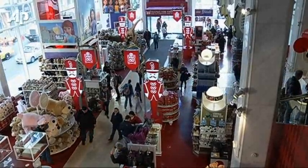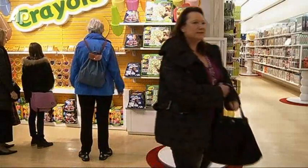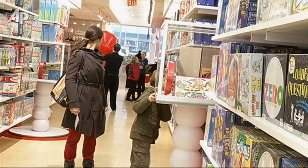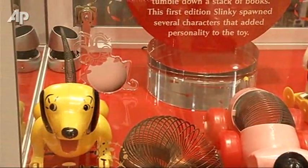Parents come here all the time because F.A.O. Schwarz is one of the biggest tourist attractions in New York City. We'll always find parents and kids who are very eager to be here. When they're walking through the displays and looking at the toys, you'll find both parents and kids looking into the glass. We hear a lot of people saying, 'I remember that, I had it as a kid.'